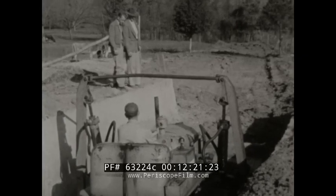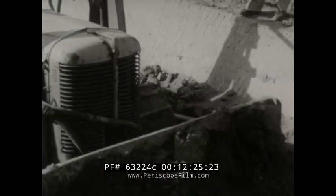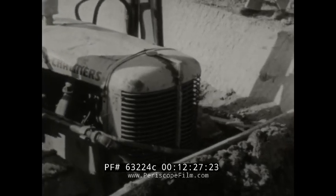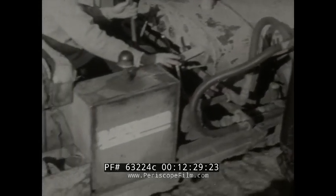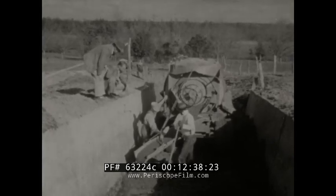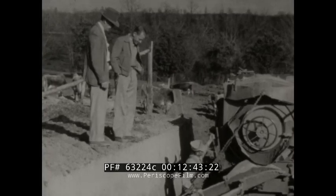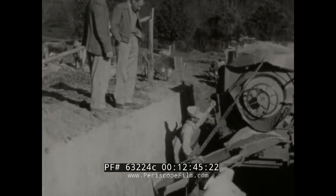Two such walls are prepared, ten or twelve feet apart and as long as may be required. When the concrete has cured — in about a week usually — a bulldozer moves in and scoops out the soil between the two walls. When excavation is completed, concrete for the floor and apron is poured and leveled off. Once again, the earth itself is used as the form.